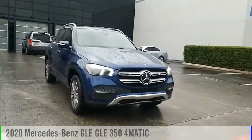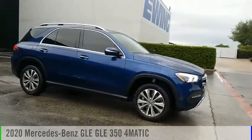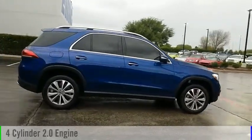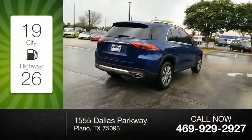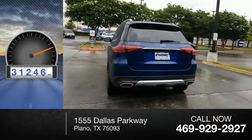Come test drive the 2020 Mercedes-Benz GLE. This vehicle is powered by an all-wheel drive, four-cylinder, 2.0-liter engine. Great fuel efficiency saves you money by requiring fewer trips to the gas station. This vehicle has less than 35,000 miles.